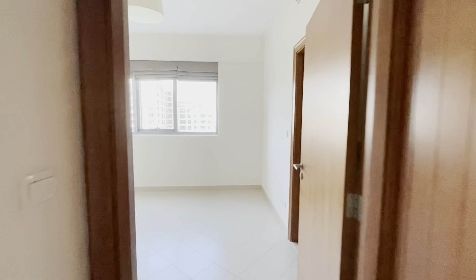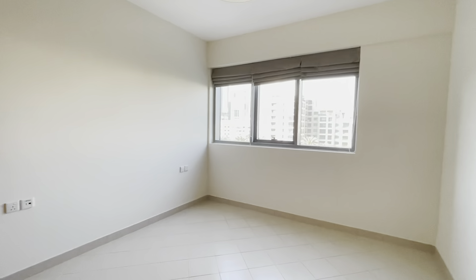Hi, it's Georgina from Macomb Properties and I'll be taking you through this one bedroom apartment tour.